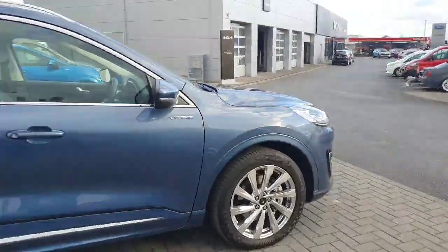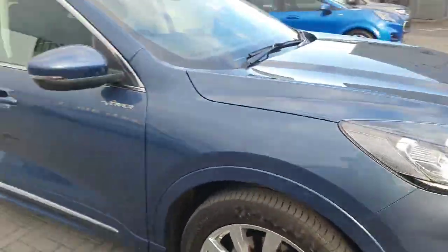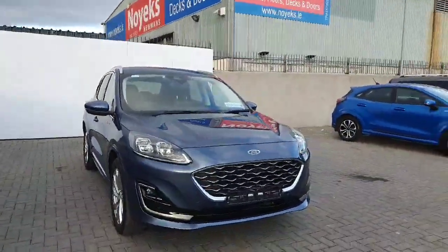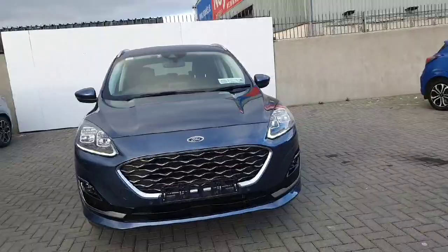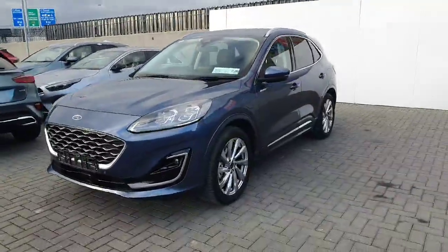Anyway folks, as you know yourself, our cars don't hang around very long. So if you'd like a bit more info on this one, drop us a call at 01 834 2977, pop in for a test drive at exit 5 off the M50, and see if this is the car for yourself. Cheers!